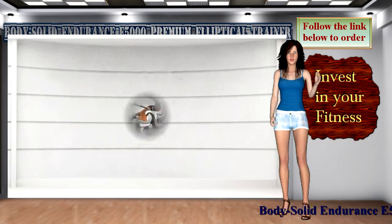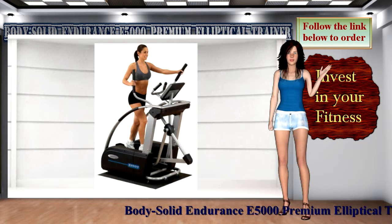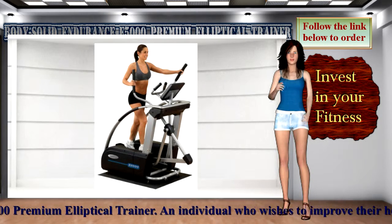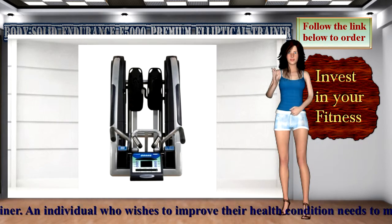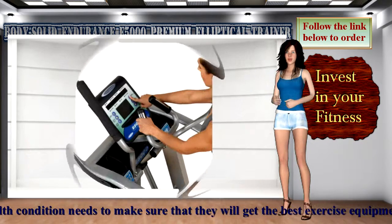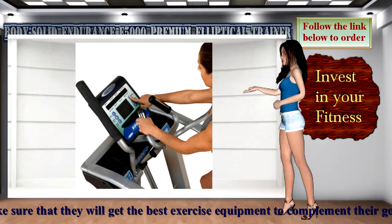An individual who wishes to improve their health condition needs to make sure that they will get the best exercise equipment to complement their goal. Endurance-centered drive elliptical trainers are the perfect blend of engineering, research, and technology, including performance.